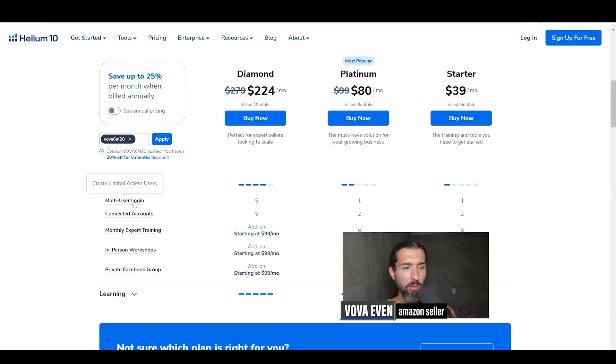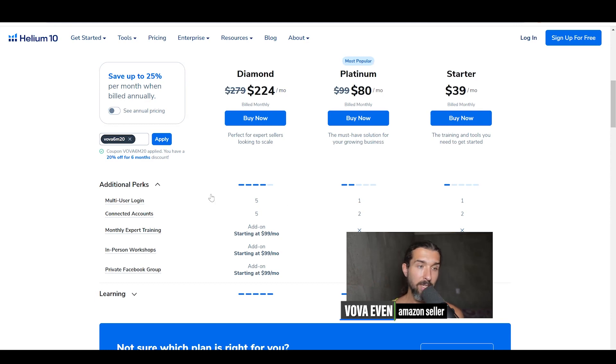As you can see here on the pricing page, the multi-user login gives you one additional account with the starter and platinum plans, and five with the diamond plan. For bigger teams or agencies that have more people using the account, I would recommend the diamond plan — with the discount in the description, of course, you can save big.